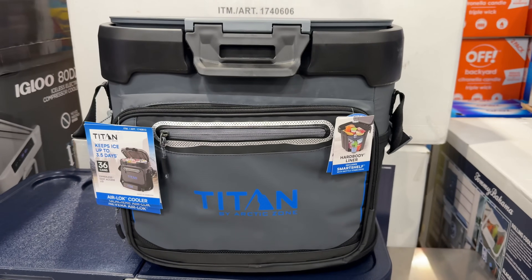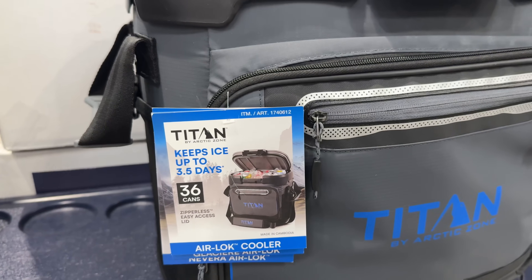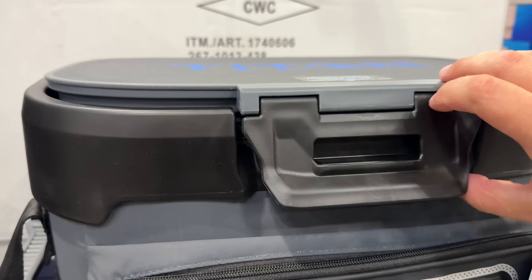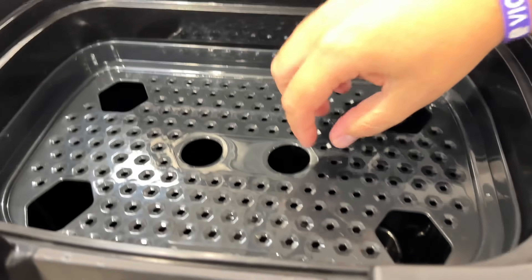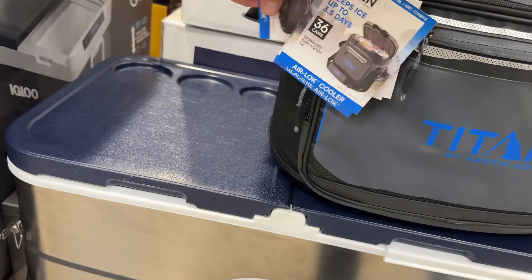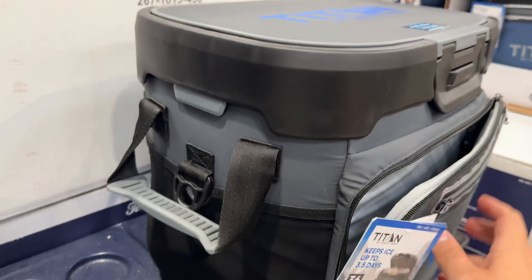Costco has a variety of Titan coolers and the newest one is the zipperless 36-can capacity cooler for $60. The lid is very secure and tight but also easy to open. Inside there's a hard body liner and includes a shelf with bottle stabilizers. Ice can be kept for over three days and there are a couple pouches on the sides that do have zippers, perfect for storing extra supplies.